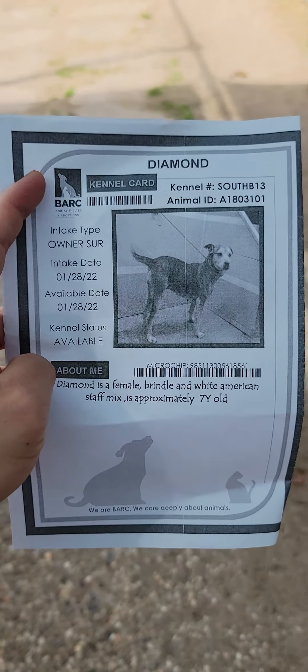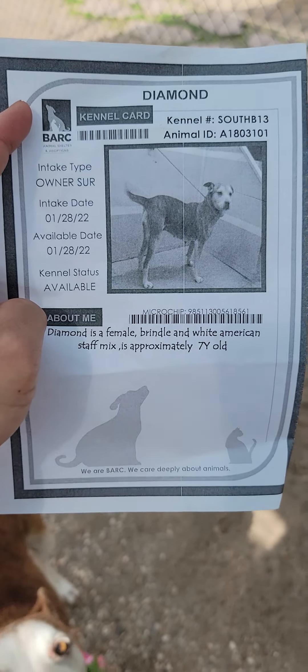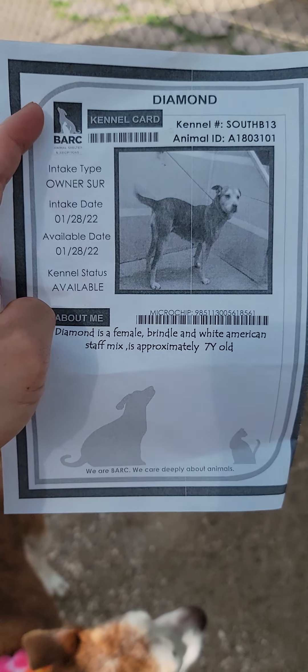All right, here I have Diamond. Her animal ID is 1803101. She's listed as a seven-year-old Brendol and White American Staff mix.